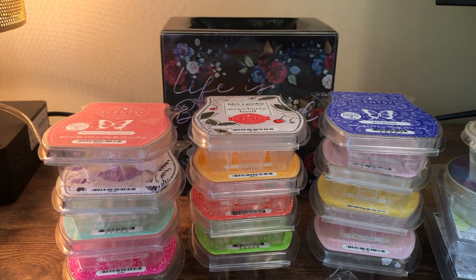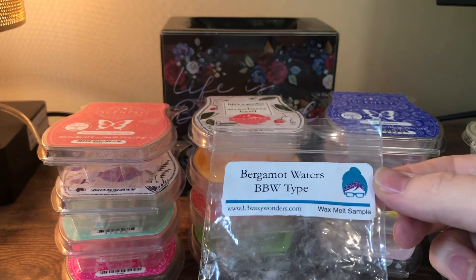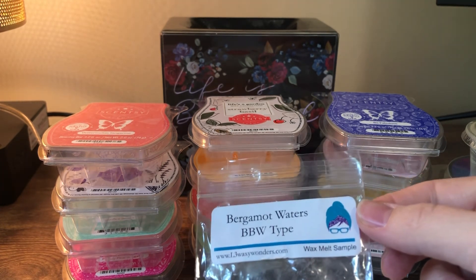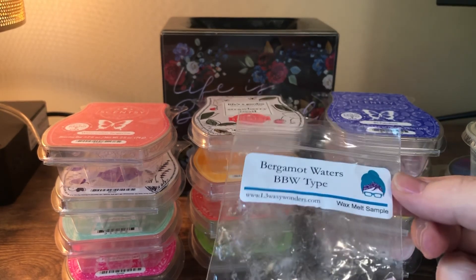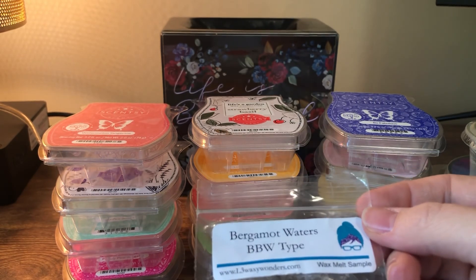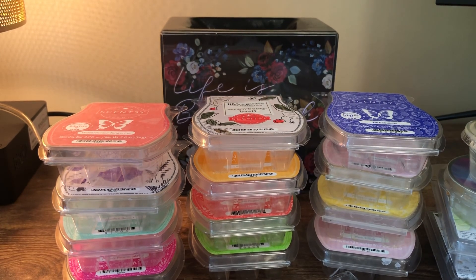My last thing is a sample from L3 — Bergamot Waters, Bath and Body Works type. I put this in my bathroom downstairs and couldn't really smell it until I was really close to the warmer taking it out, so I wouldn't buy this. Maybe with more cure time it would do better. Those are my empties for April! I'm going to switch out my melting basket for May. Thank you all for watching — if you have any questions feel free to post them below. I hope you're all doing well and smelling all the great things — talk to you soon, bye!